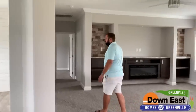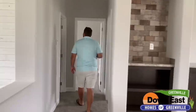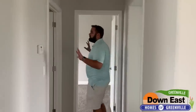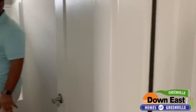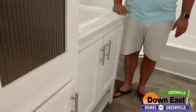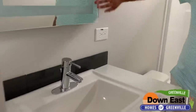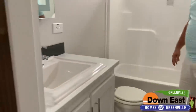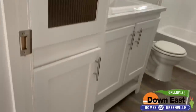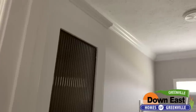We have crown molding throughout and finished sheetrock throughout as well. Coming into the second bathroom, we put quartz countertop in here too — it helps protect your cabinet over the long haul. We also put those LED-lit mirrors in here and packed in a ton of cabinet space to maximize storage.